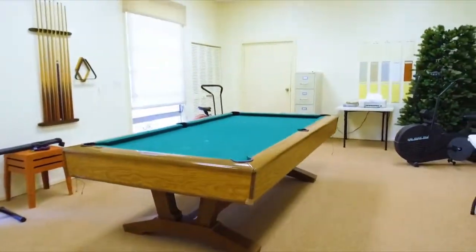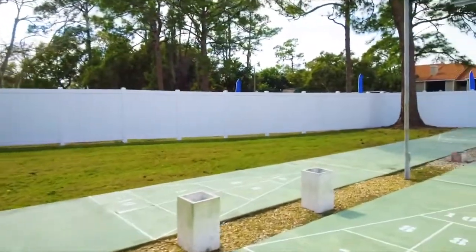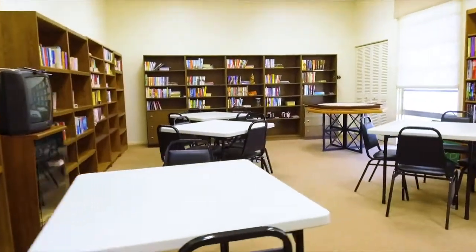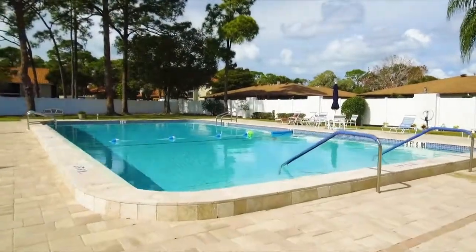Now in the back here, we have a little game room where you can play some billiards, you can ride one of these bikes, even exercise just a little bit. And take a look at this library — so many books to choose from, lots of places to sit, and there's even some games to play.